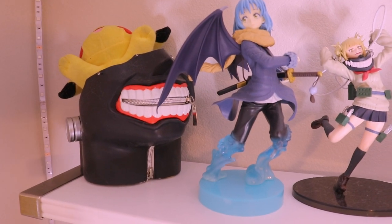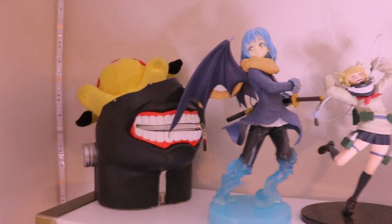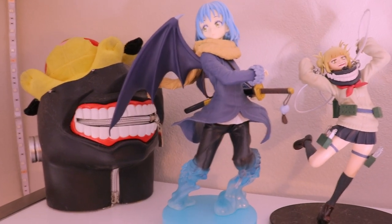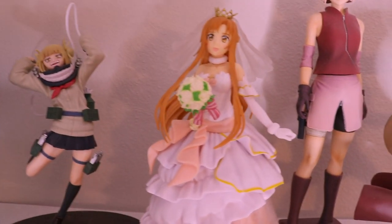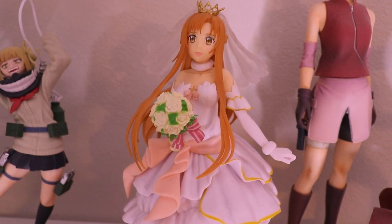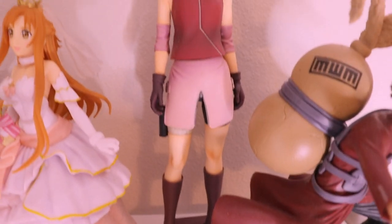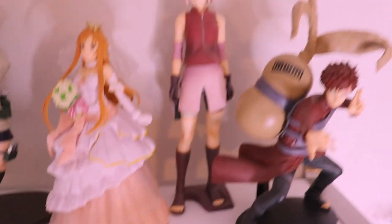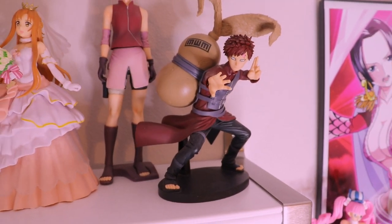On the top shelf there's a Pikachu my boyfriend has had forever and a Tokyo Ghoul mask for pictures — though it's super uncomfortable. There's a Rimuru from a local anime store for around $26 and a Toga from the same store also around $26. This Asuna in a wedding dress I got from Amazon — she's literally my biggest figure and was only $19.99. I got this Sakura for Christmas from my boyfriend; he got her at Box Lunch for about $26.